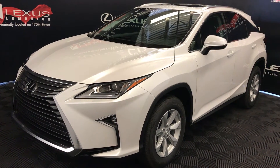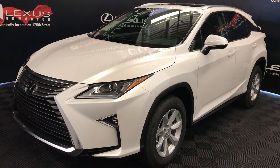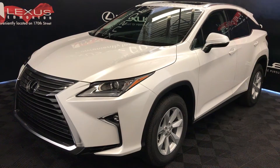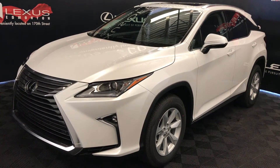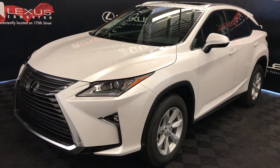We're looking at the 2017 Lexus RX 350. 8-speed automatic, 3.5-liter V6 engine, all-wheel drive, runs on regular fuel. White exterior, black leather with interior wood trim, 4-door, 5-passenger. This is the standard package.